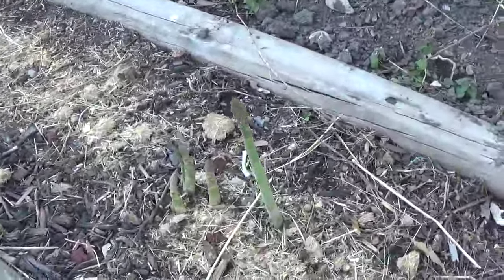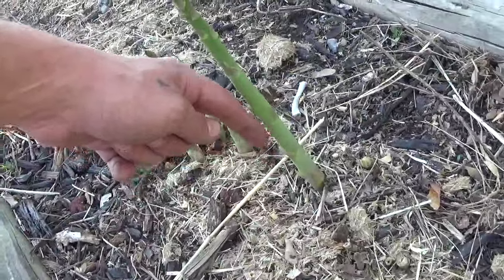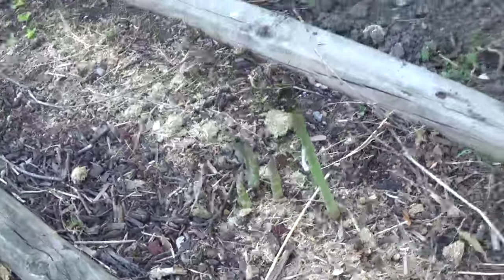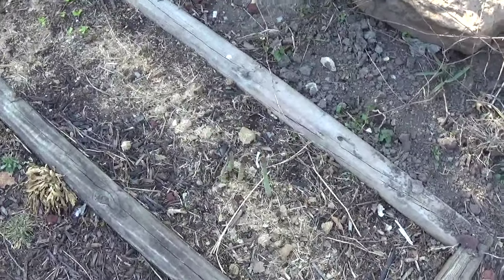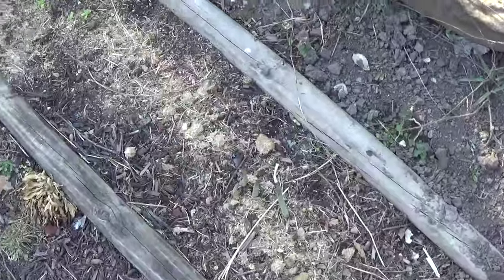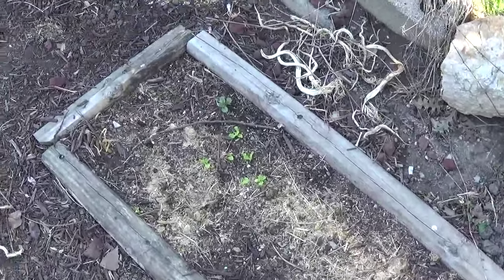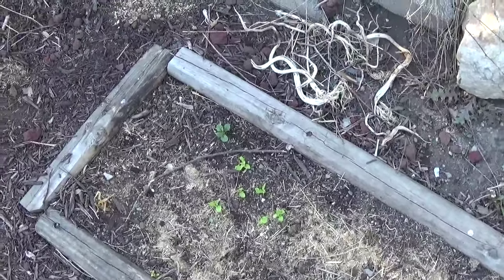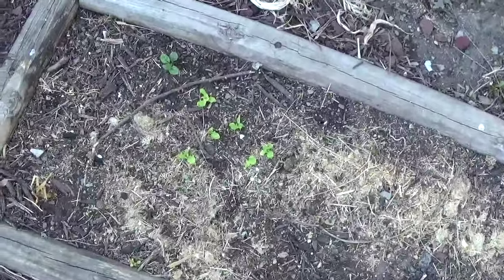Here you can see my asparagus, which is pretty decently sized. I bought some Jersey Giant and some type of purple asparagus to put in there. There's some lettuce too.